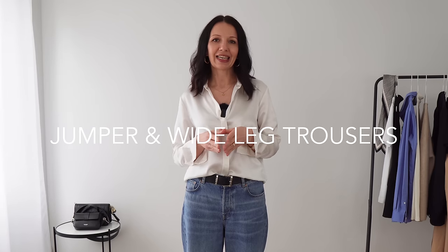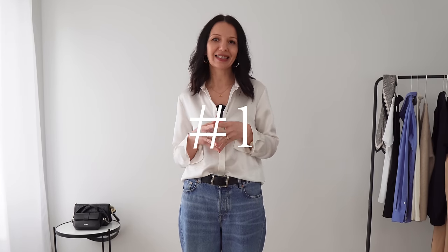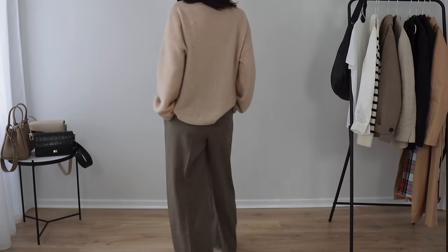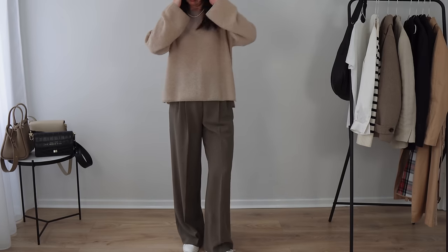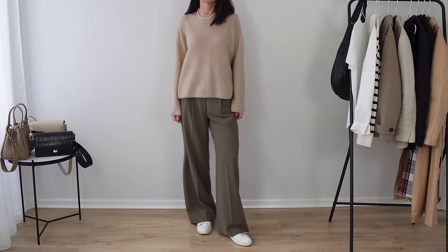The outfits fall really nicely into my favorite outfit formulas. The first formula is a relaxed jumper and wide leg trousers. Starting with the trousers, I would definitely choose something more tailored, more flowy, something that looks quite elegant. In the first outfit I styled trousers from my last video — trousers I got from a Jigsaw sample sale. Very nice, flowy, tailored trousers that have this elegant style but are still very comfortable and practical.